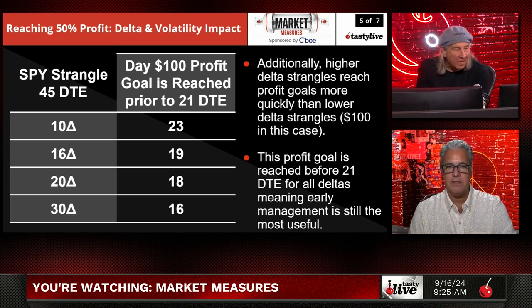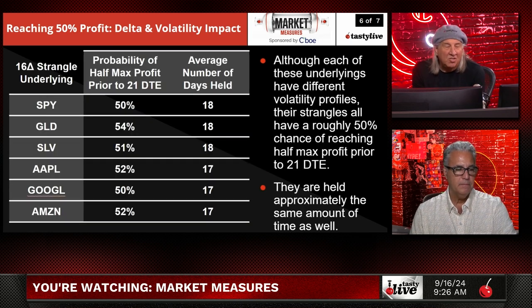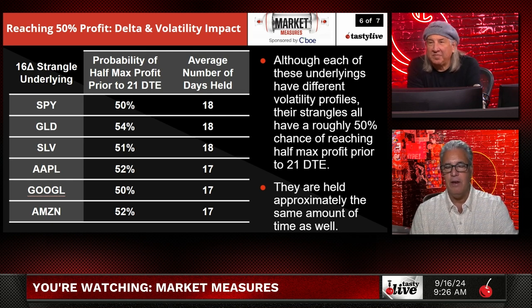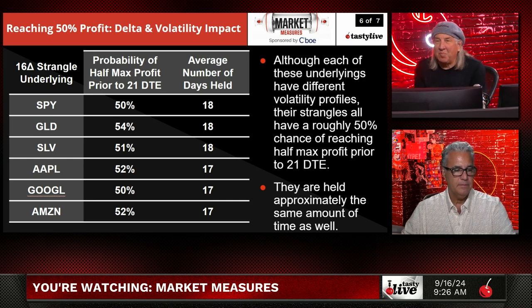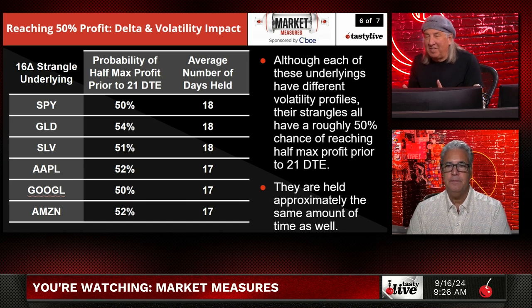My first goal is usually to make $100 and then go from there, and sometimes you can do it quite quickly. I don't usually target a dollar amount, but I would certainly take a certain dollar amount in some cases. Looking across all the different stocks researched, the probability of reaching half of max profit prior to 21 days is wrapped around 50% on every single stock. The average number of days held is virtually the same too — 17 and 18 days.